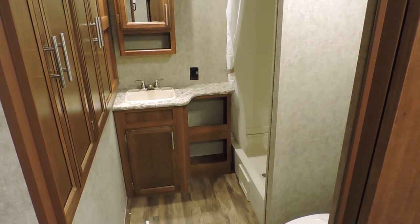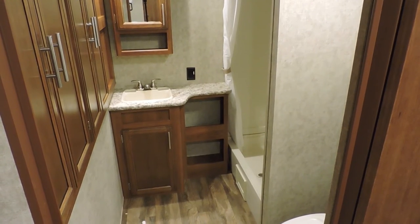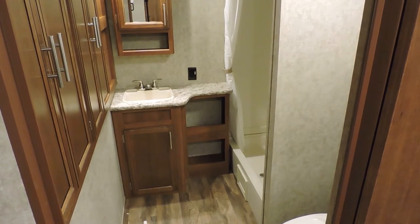The Avenger 27RBS offers a spacious rear bathroom with quite the large amount of linen storage, along with a large shower and a vanity with a sink right beside it.